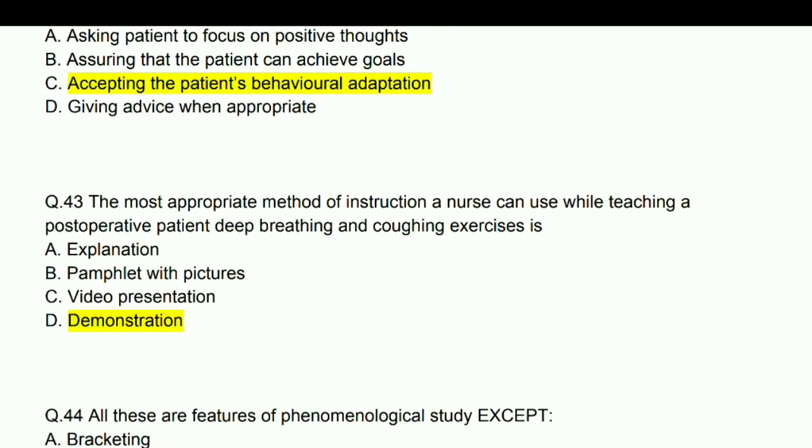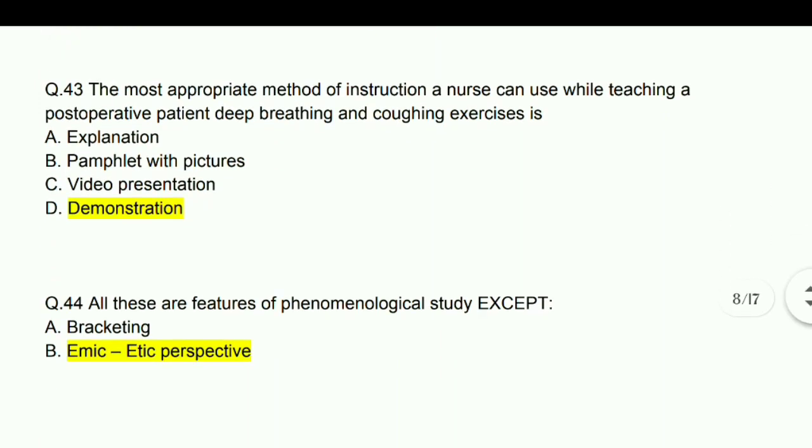The most appropriate method of instruction a nurse can use while teaching a postoperative patient deep breathing and coughing exercises is demonstration.